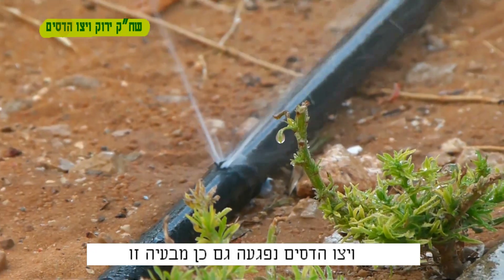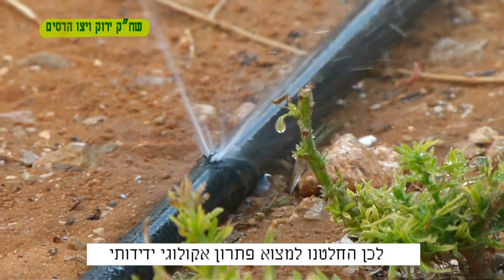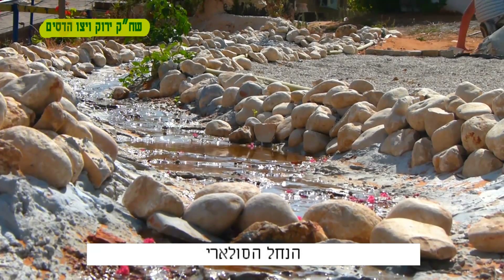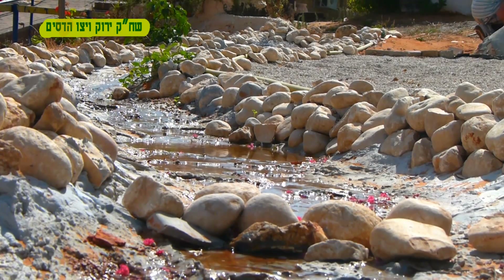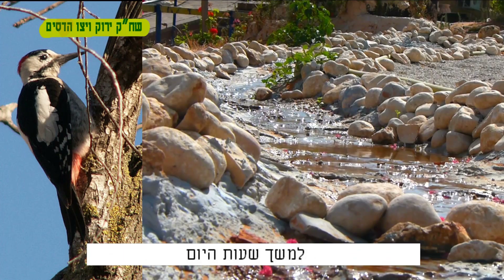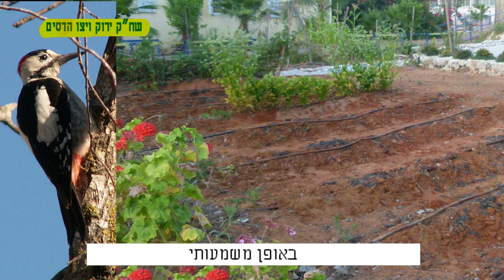Vito Hadassim also suffered from this problem and we decided to find an ecologically friendly solution: the solar river. The solution is that the woodpecker will have running water throughout the day, and in return the damage to the irrigation pipelines will be drastically reduced.